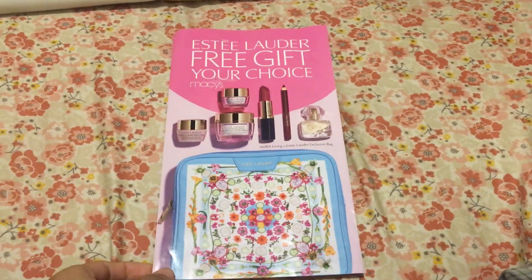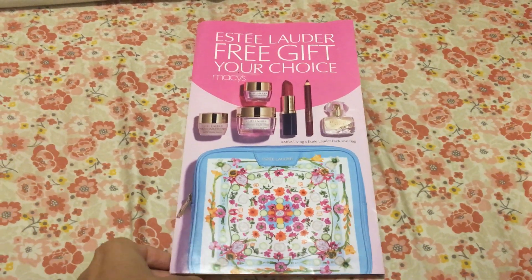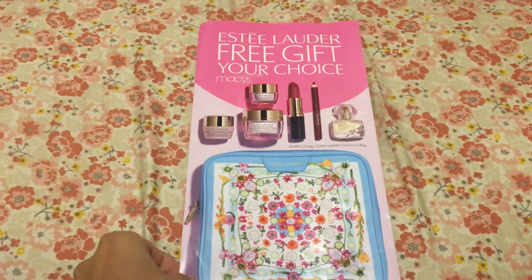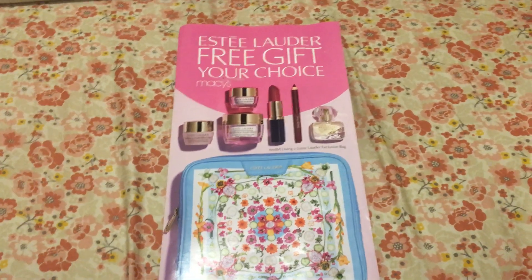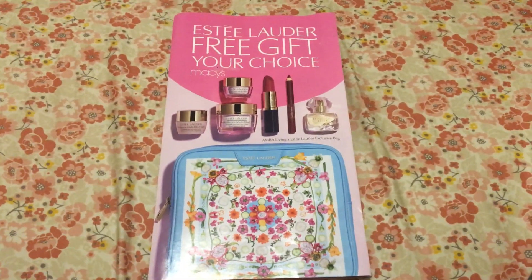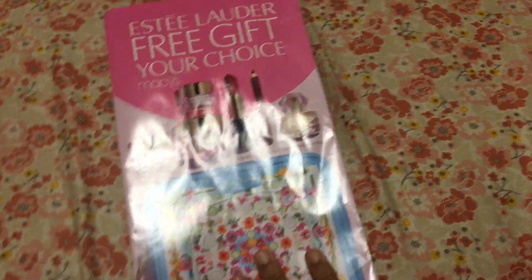This video is about Macy's recent gift offer for Estee Lauder. If you make any purchase of Estee Lauder there are some requirements. I'll talk about what you can get, what is in the pouch, what type of pouch it is, and whether it's really worth it — because you don't get it free, you have to do something to qualify.